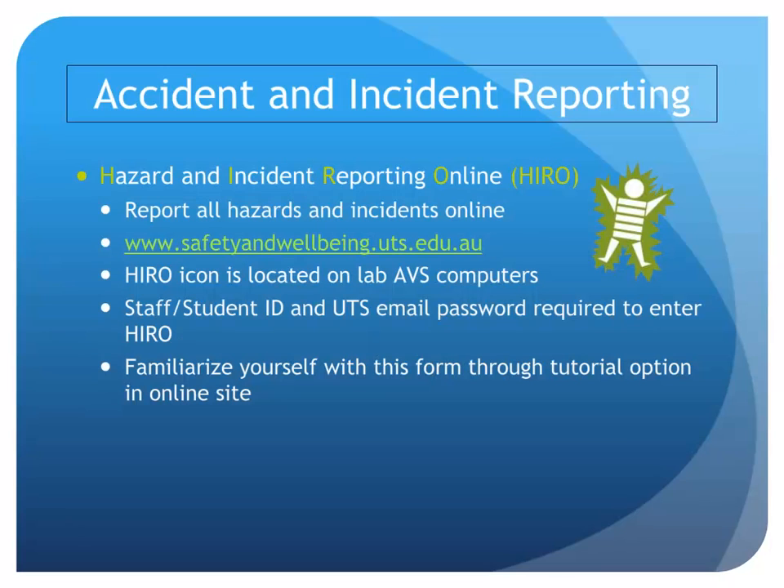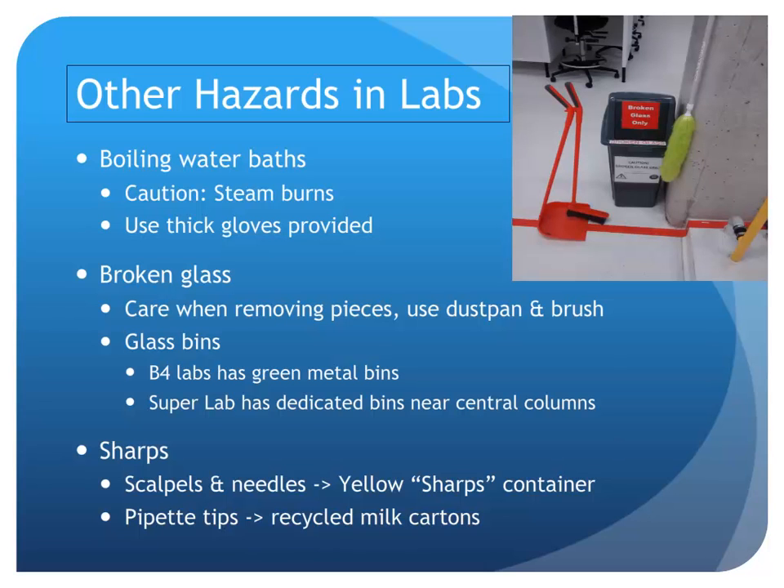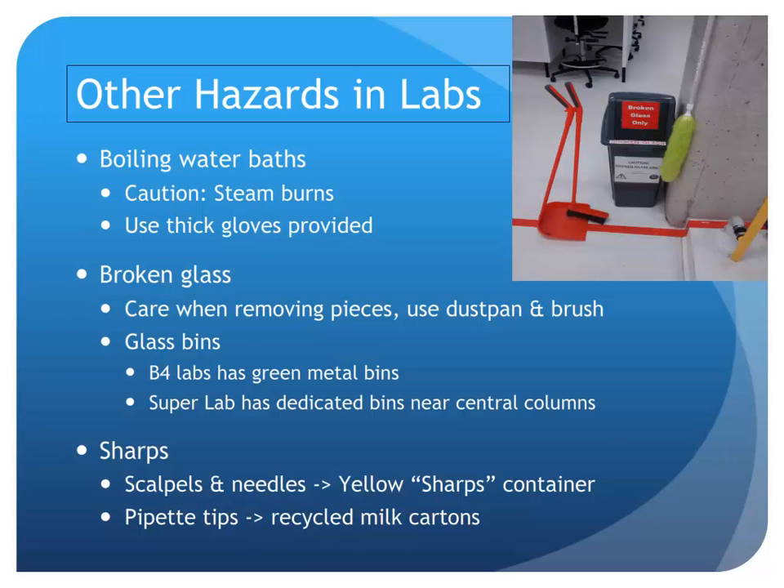All accidents need to be reported. If you have an accident, please see your demonstrator to help you report it online. There are many hazards in the lab — watch out especially for things like boiling water baths. If you break any glass, be very careful removing the pieces. Use the dustpan and brush provided and put all the glass into the broken glass bin. If there are any spills, there is a dedicated spill kit — your demonstrator will show you how to use it.